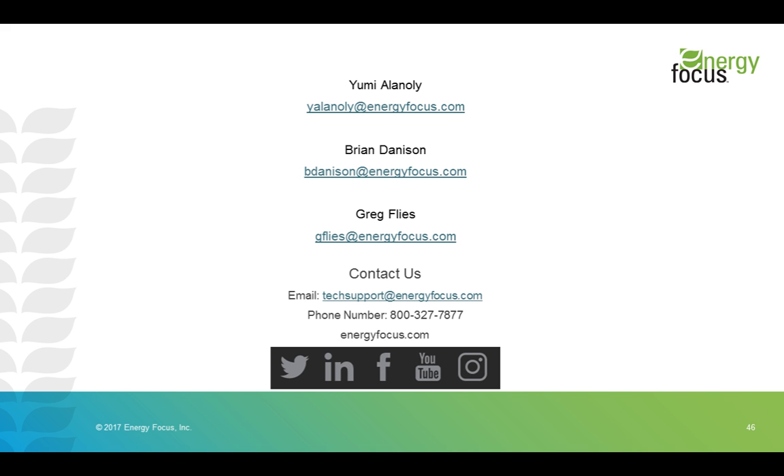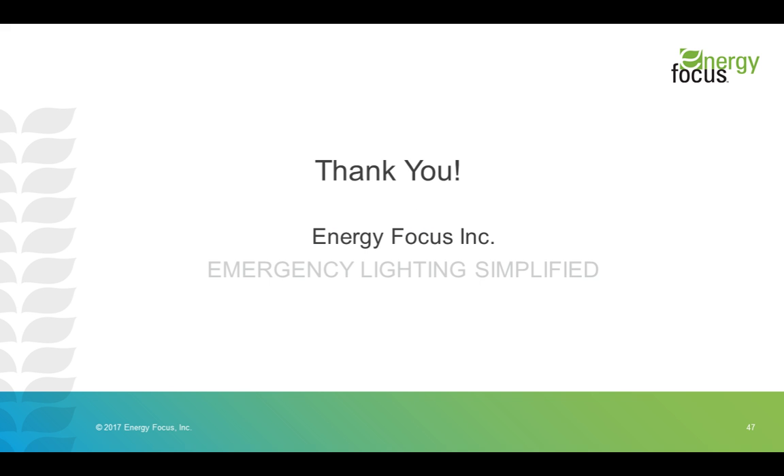You will receive a recording of this webinar in a follow-up email. Feel free to follow us on all of our social media platforms for more information on the emergency lighting market and all of the lighting products we offer. If we haven't gotten to your question, please note that we will follow up via email. Thank you very much for attending this webinar — this concludes the session.